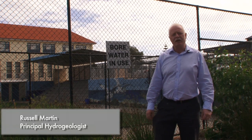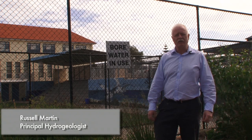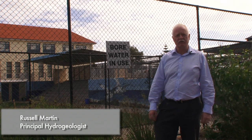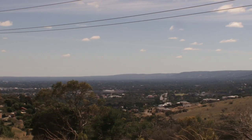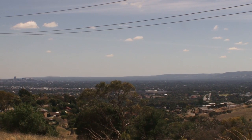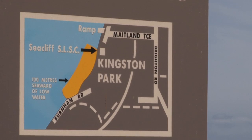One of the challenges of managing groundwater is that it's below ground. However, we can see some of the changes to groundwater above ground. At the time of settlement, natural springs were recorded in areas that we now know as the suburbs of Springfield, Mitcham and Panorama, and along the coast at Kingston Park.